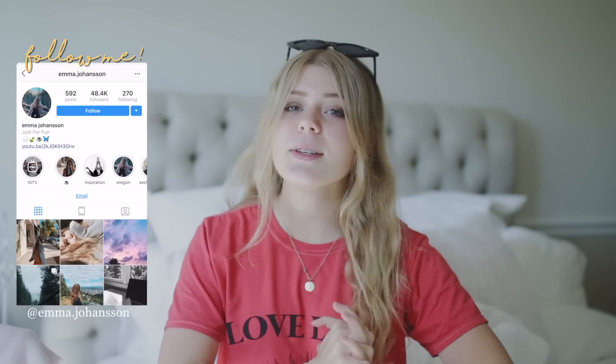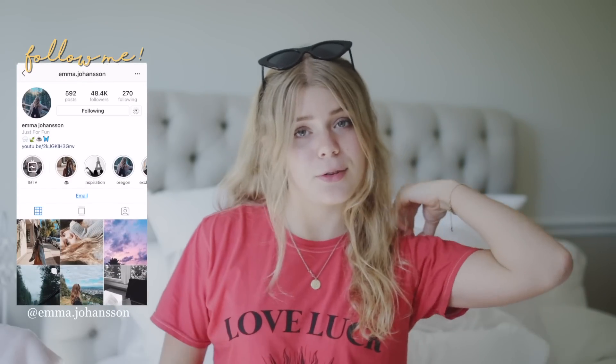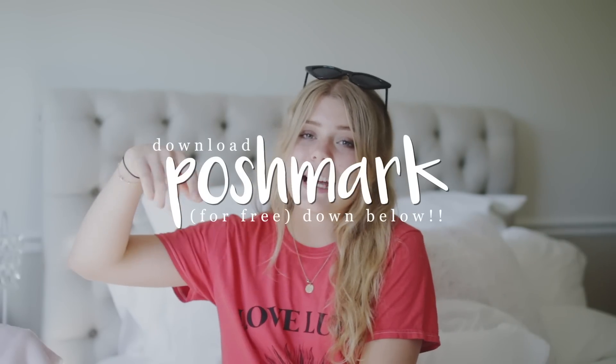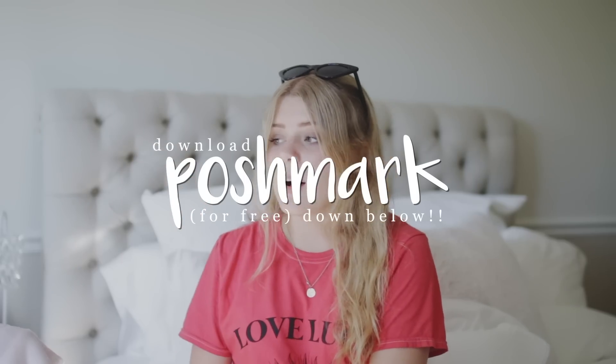And that was it for today's video! Hope you liked it. If you did, be sure to give it a huge thumbs up, subscribe to my channel if you are new, and don't forget to download the app Poshmark — a link will be down below in the description box. I'll see you guys in my next video, bye!